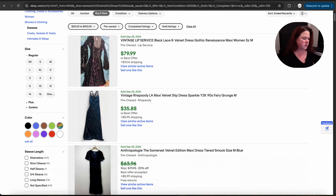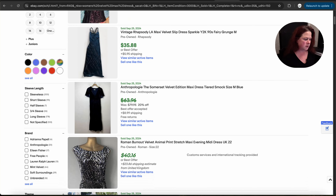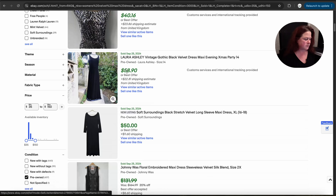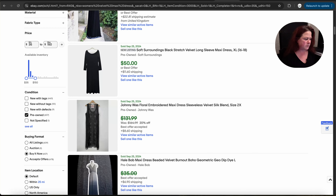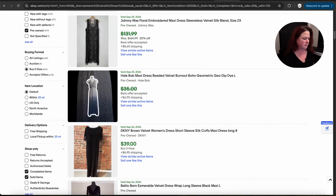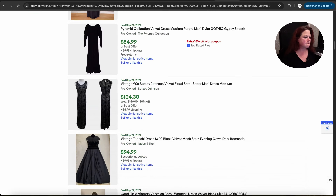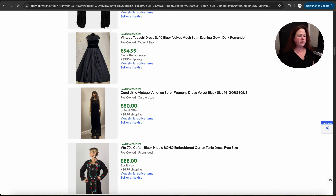So now we've narrowed our search more. This has got a lot of factors to it here — it's got the Renaissance Gothic look: $80 for a set dress. Soft Surroundings, black stretch velvet, long maxi dress, $50. DKNY as well.